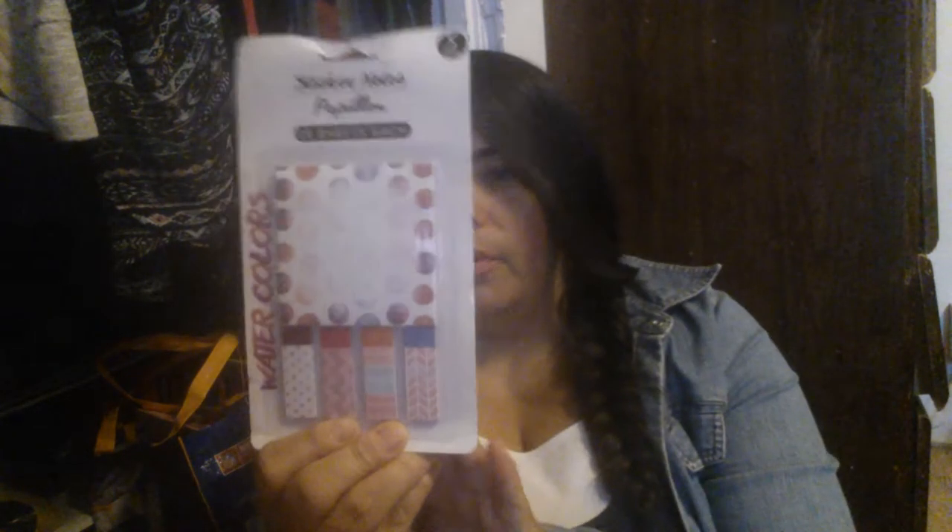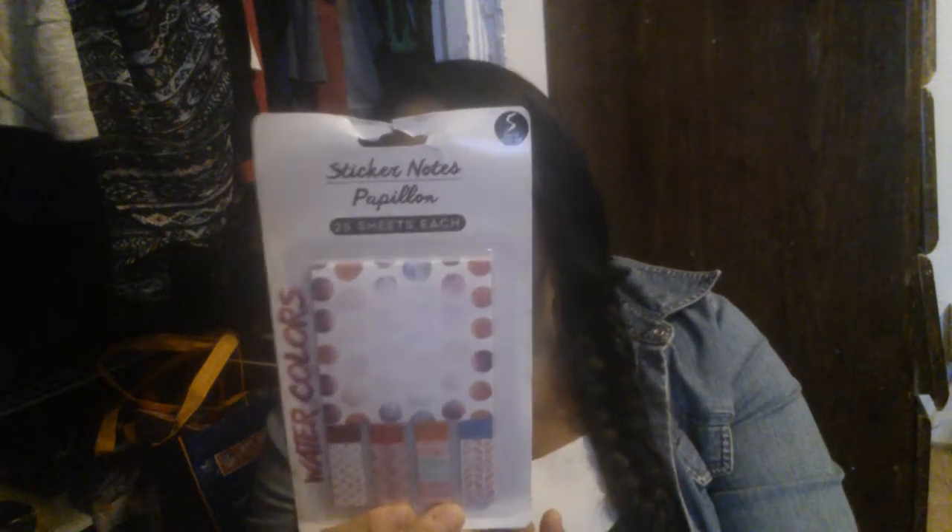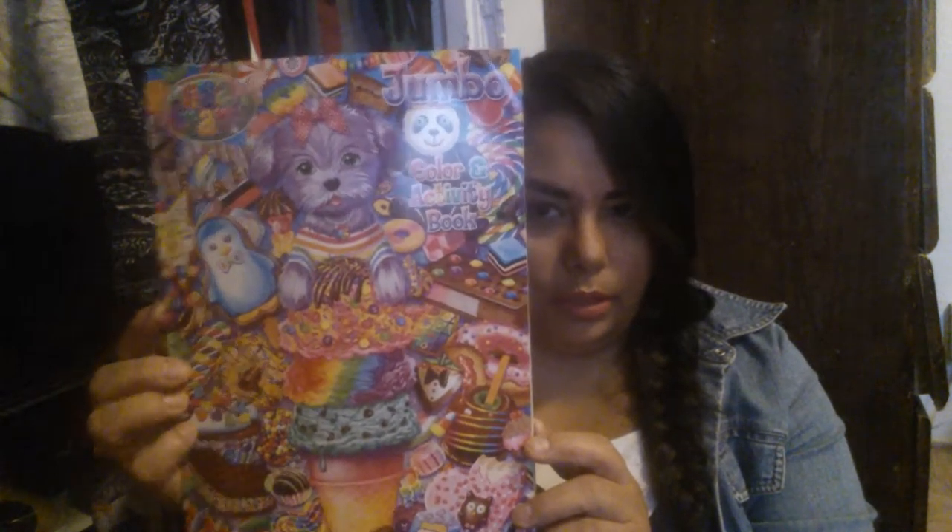I picked up this cute little pack of sticky notes for me — for my planner or my notebook, whatever I'm going to use it for. It's 25 sheets each, removable, repositionable sticker notes. It doesn't have a name brand but this is the design and watercolors. And then one of my daughter's picks — this little Lisa Frank coloring book.